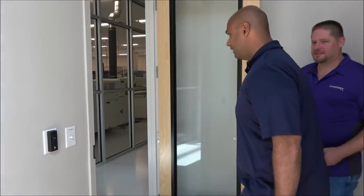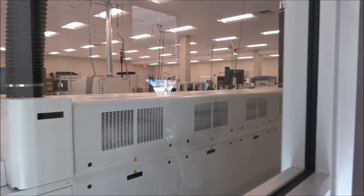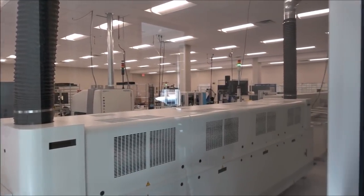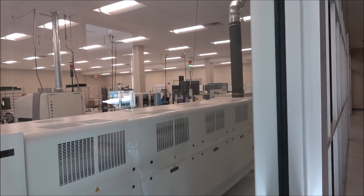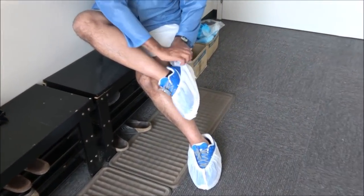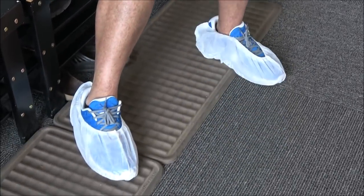Let's go into the manufacturing floor. This is a clean room environment, and so all of our technicians are wearing an anti-static smock and special anti-static shoes. So what we'll have to do is get a smock and we'll get little booties on our shoes so we can go in and take a look. All right, we're all suited up. Let's see what this is about.